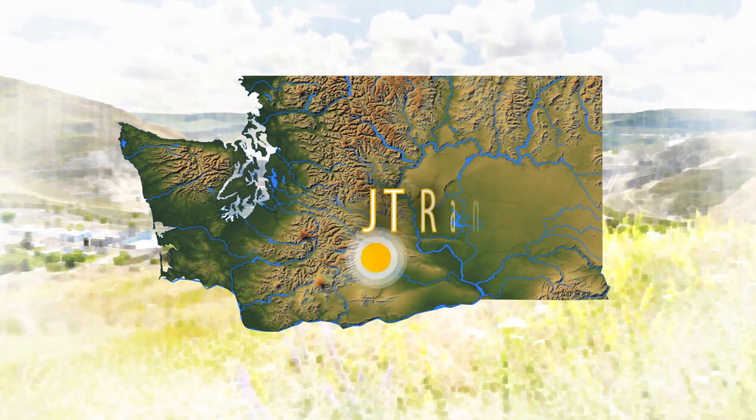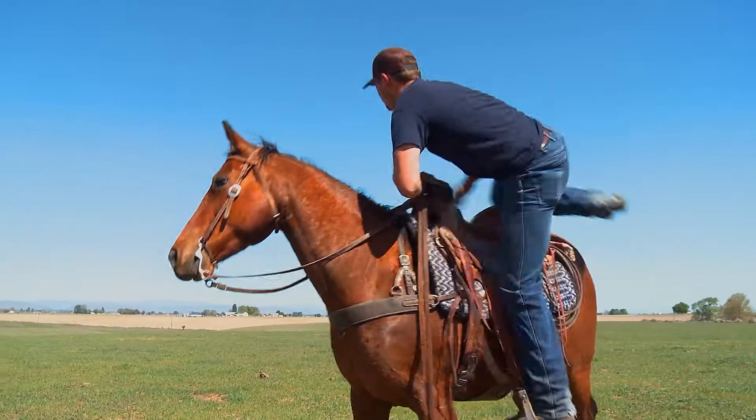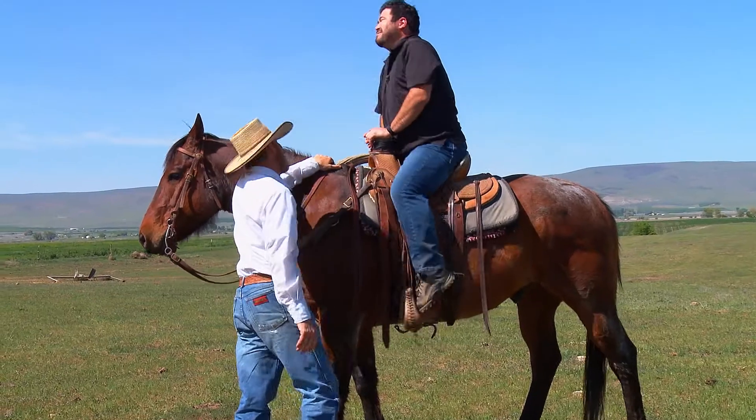Tomas is off to South Central Washington to see how cattle in our state are raised. He met with the Waddington family, and right off the bat, they let him join their family cattle drive.